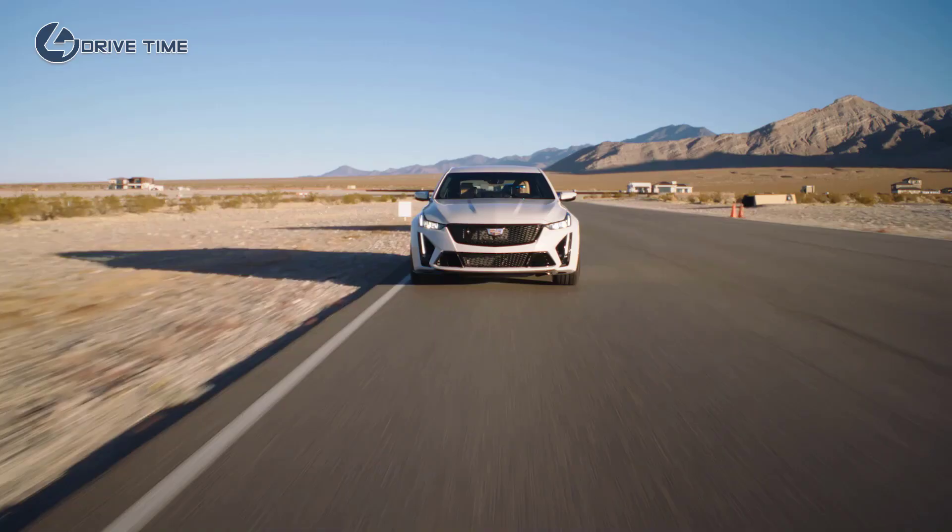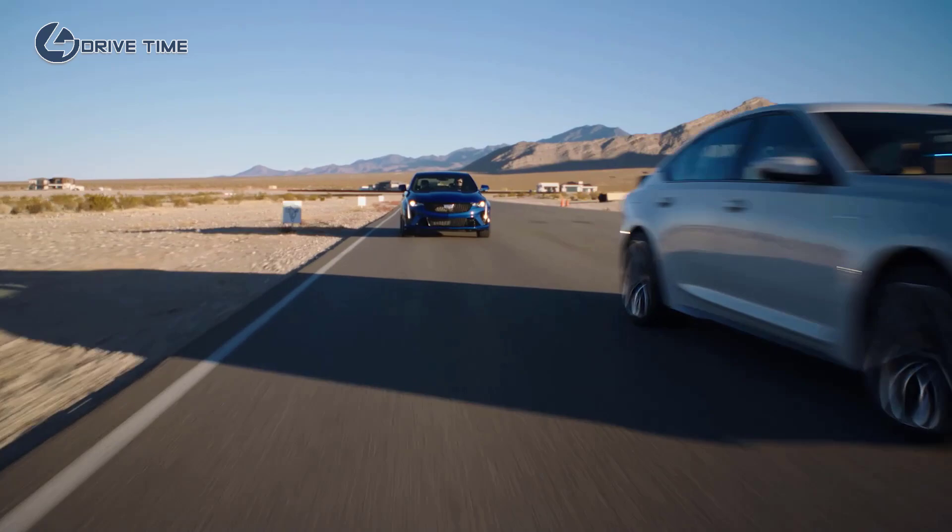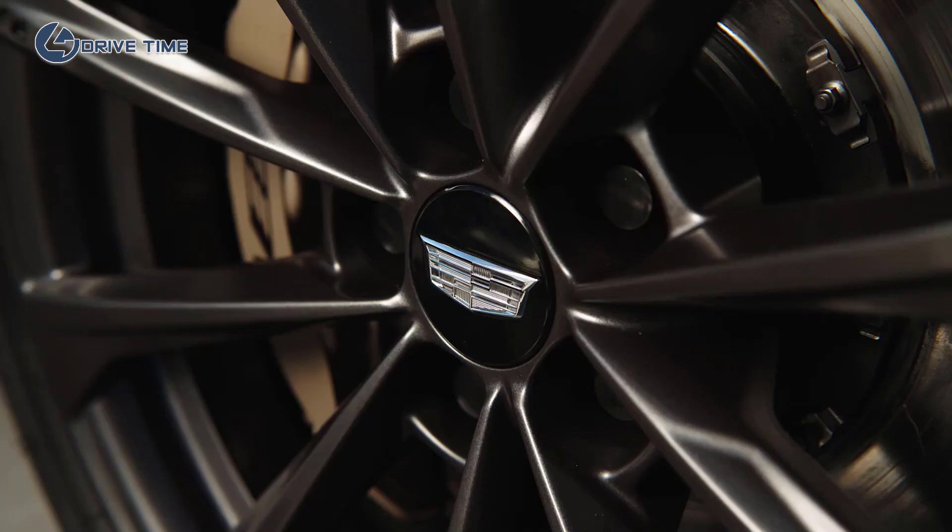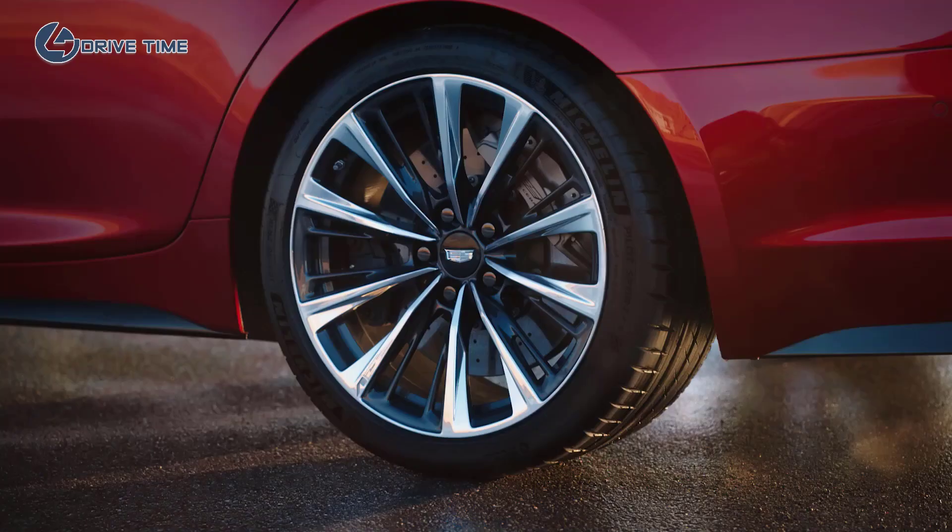MR 4.0, which was launched on the CT5V and CT4V, is also included in the Blackwing vehicles. It's the next generation of MR and provides more precise wheel control with better isolation. Both vehicles have a forged aluminum alloy wheel, standard and available in two different finishes — a dark and a bright. The tires are the latest technology from Michelin: Michelin Pilot Sport 4Ss specifically designed and tuned for the V Blackwings.